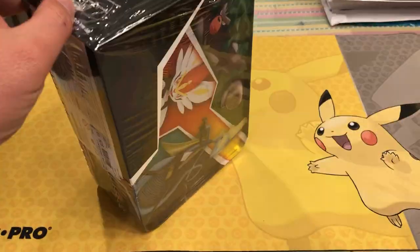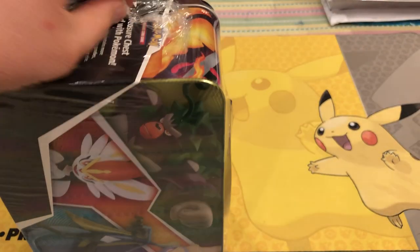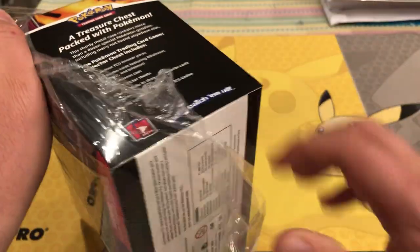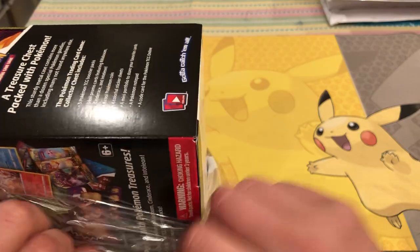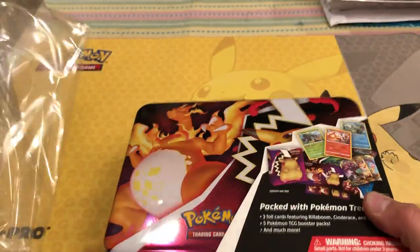I'm psyched to get this. I got a bunch of these, actually. I think I'm going to resell them if they go up in value. Otherwise I'll just crack the packs. I'm going to sit on them for a little while and see what they do. But this is the only one I'll be breaking for sure.